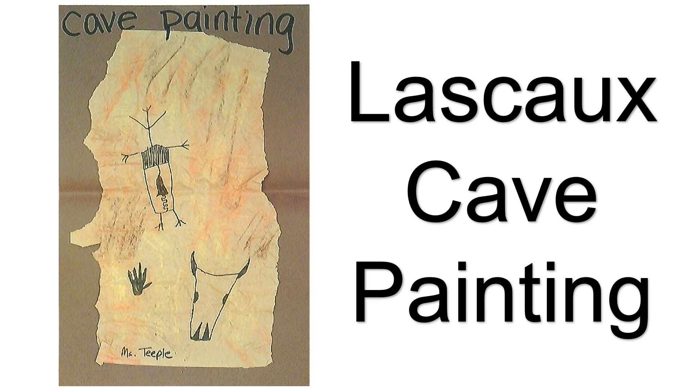Lascaux cave painting — you're done now! Please make sure you put this on Artsonia so I can see all of your cave paintings.